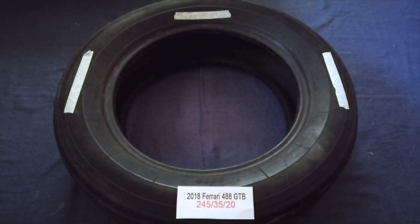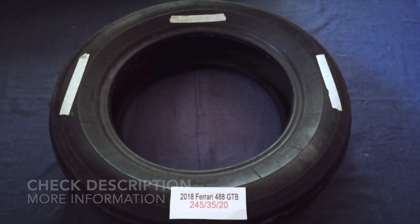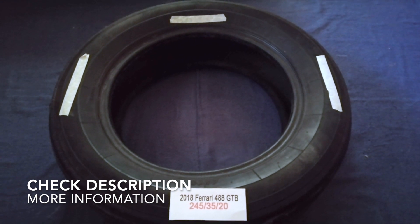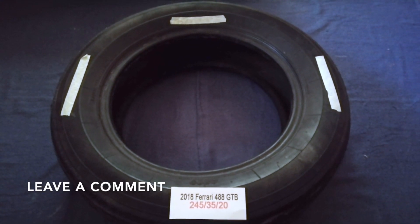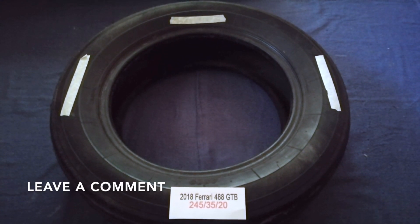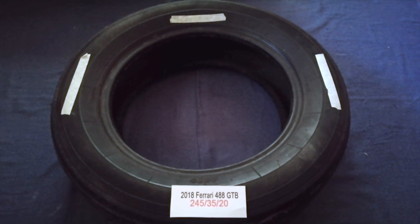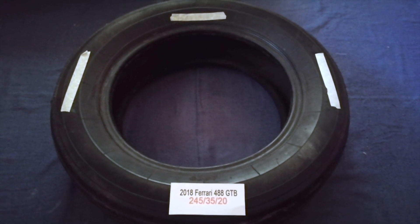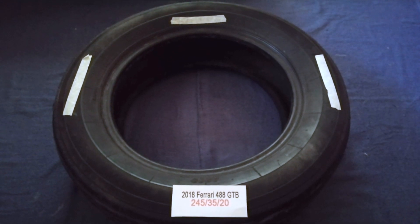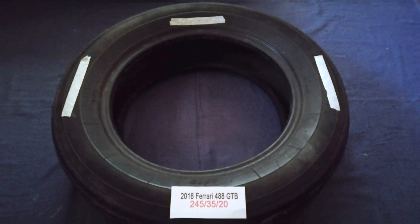Hey guys, welcome back. Today we are going to talk about the tire size for the 2018 Ferrari 488 GTB. If you are looking for the tire size for your 2018 Ferrari 488 GTB, I have already looked it up — just check the video description. The tire size for your 2018 Ferrari 488 GTB is 245 35 20.